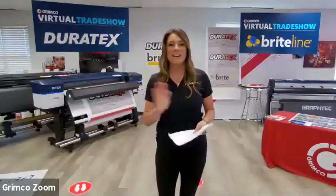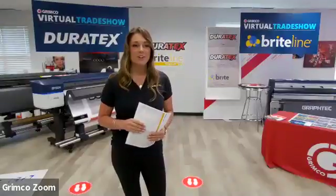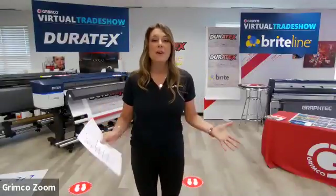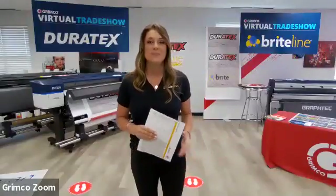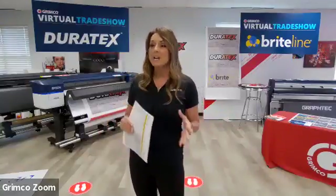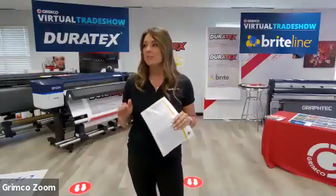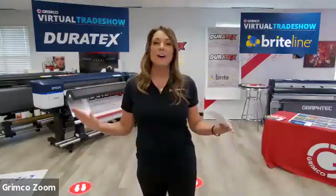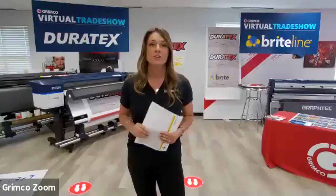Good morning, everybody. Happy Friday. It's about time to start our first show for the day. Welcome to Grimco's exclusive virtual trade show. We're here at the Grimco Chicago Hub, where we are sitting in a brand new 100,000 square foot facility. We've got a magnificent 5,000 square foot demo center here, and we'll be bringing you the trade show live today.